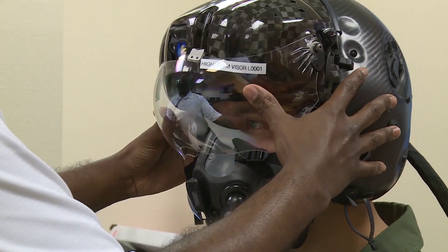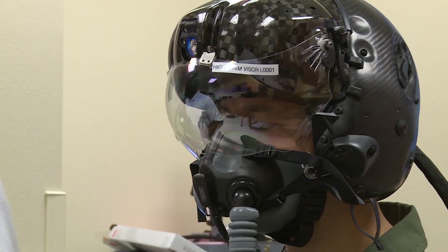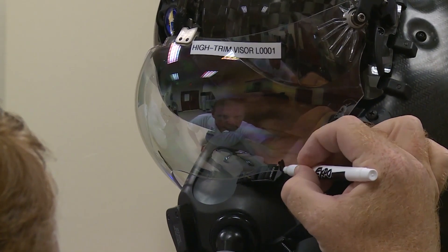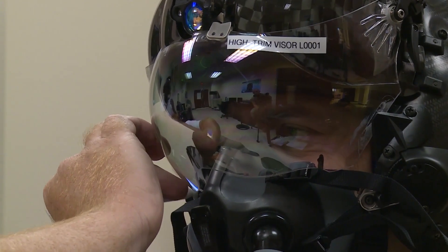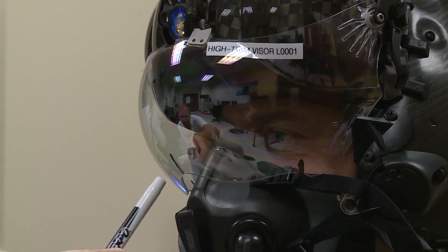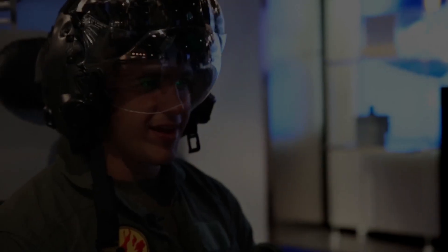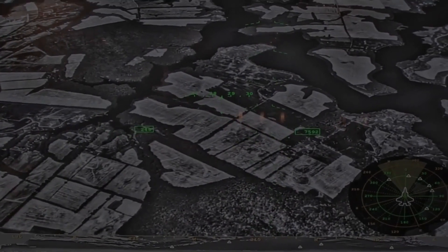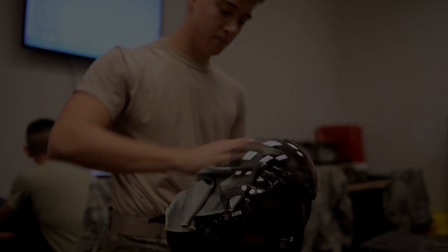The F-35 Joint Strike Fighter pilot helmet is unlike any other. Made of Kevlar and carbon fiber, the helmets are an extension of the aircraft sensors and control system and one of the first to employ augmented reality in military equipment. The helmet-mounted display projects all of the information that used to be presented in cockpit-mounted heads-up displays, HUDs, including airspeed, heading, altitude, and more.